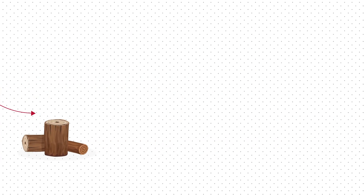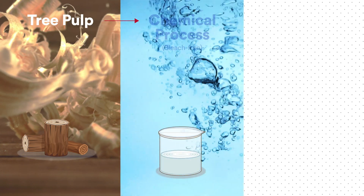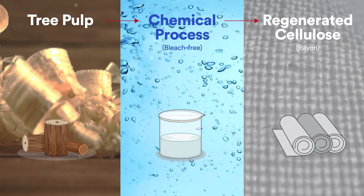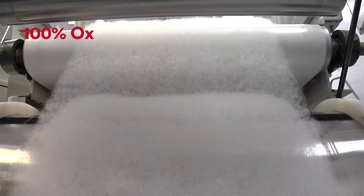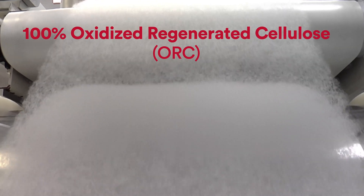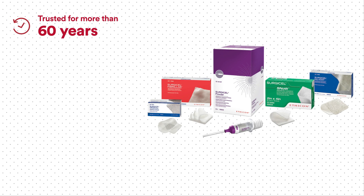This required engineering innovation. Like the rest of the Surgicel family of absorbable hemostats, NuNit starts out as tree pulp that, through a chemical process, is turned into regenerated cellulose, or rayon, to create uniform fibers. The precise oxidation process is what turns the regenerated cellulose textile into the absorbable medical device Surgicel that surgeons have trusted for more than 60 years.